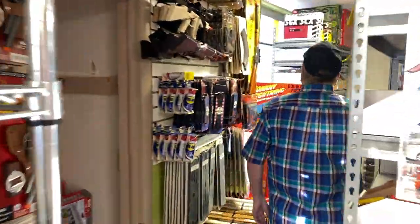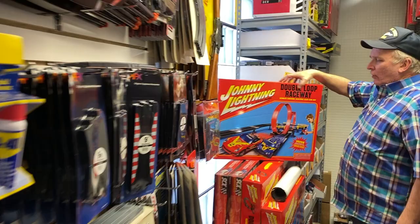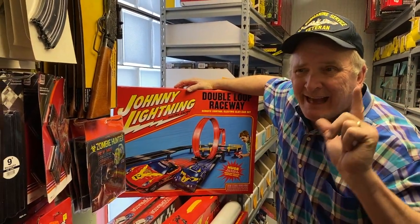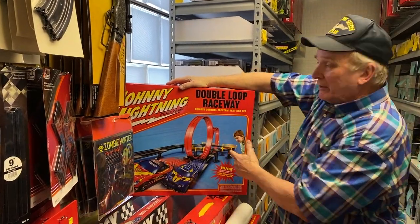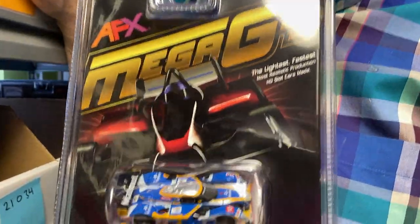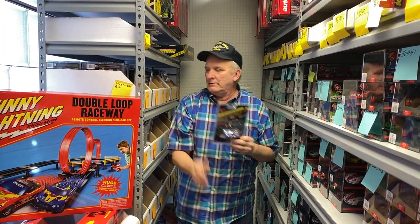Plus, we've got the new Johnny Lightning set — we have this on closeout at $49.99. You can't get that cheaper anywhere but ProTinkerToys.com. Race Masters — we are doing a ton of Race Masters cars. We have more Race Master cars than anybody on the planet. If you need a Race Master car, we've got it. Ninko — classic Ninko cars. We've got all the classic Ninko cars and all the track also.